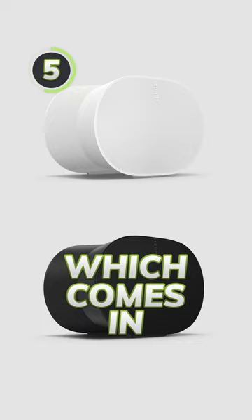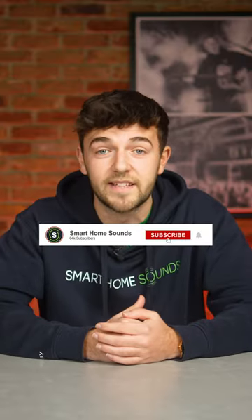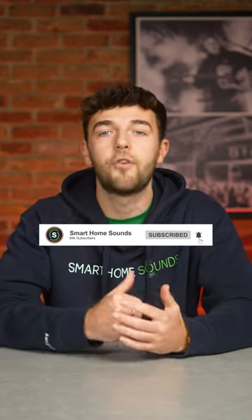Five, it brings a unique design which comes in both black and white variants to suit your home. We can't wait to put this speaker to the test, so make sure you're subscribed for our upcoming review.